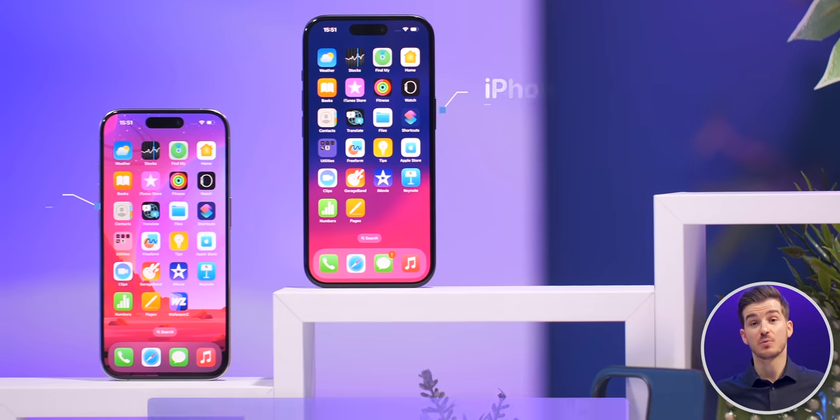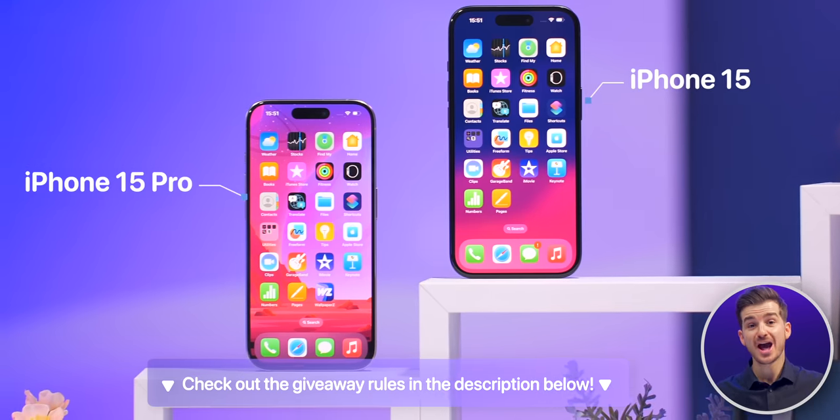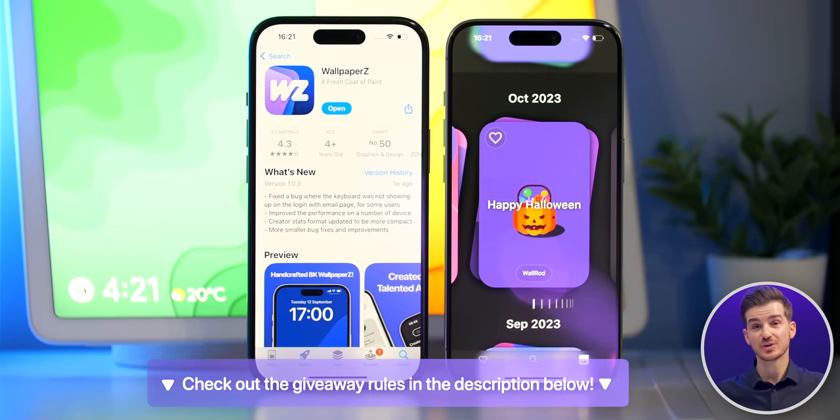We're doing a giveaway of both an iPhone 15 Pro and an iPhone 15 to celebrate the launch of our new app, Wallpapers. Details on how to enter both giveaways are down in the description. I want to start off with the price, as this would give you a good reference point throughout the rest of the video.